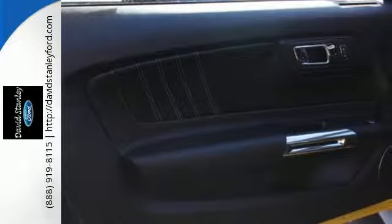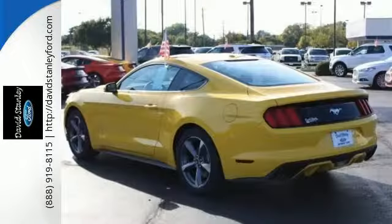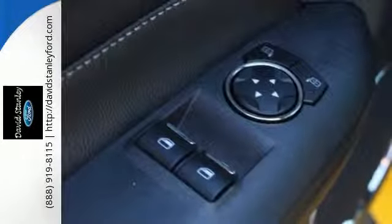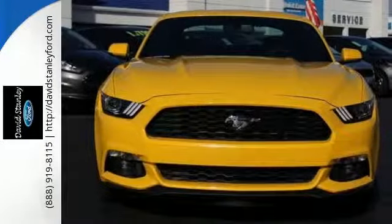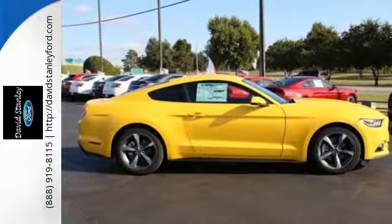The independent rear suspension helps you attack the curves, while the selectable effort electric power assist steering — with normal, sport, and comfort mode — helps you choose how you want to handle them. The track apps let you see just how well you are using all this Mustang offers, and you'll have Microsoft Sync, MyKey, and the personal safety system with you at every hair-raising turn.